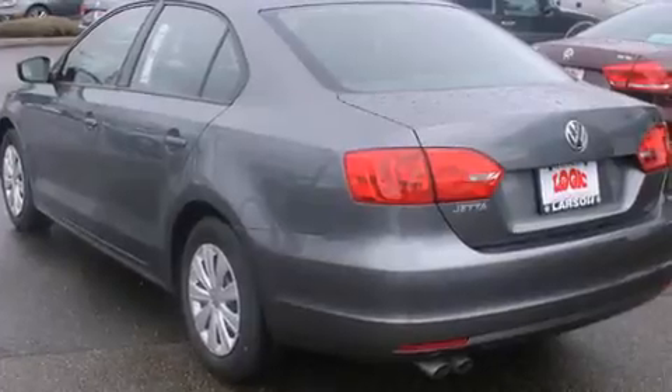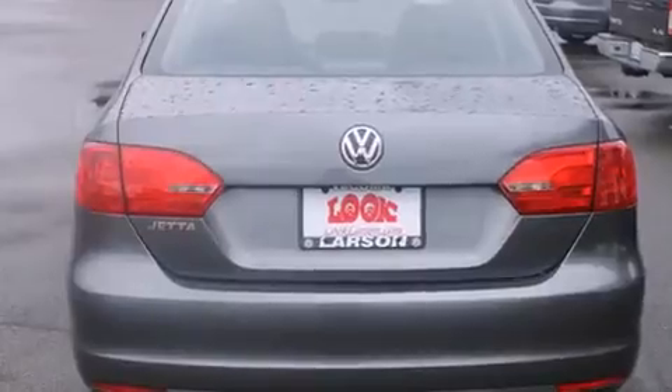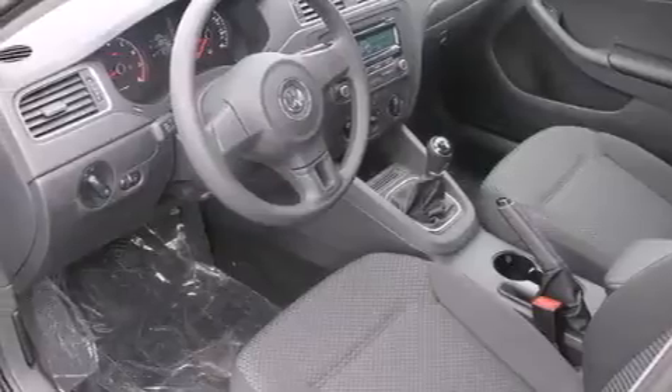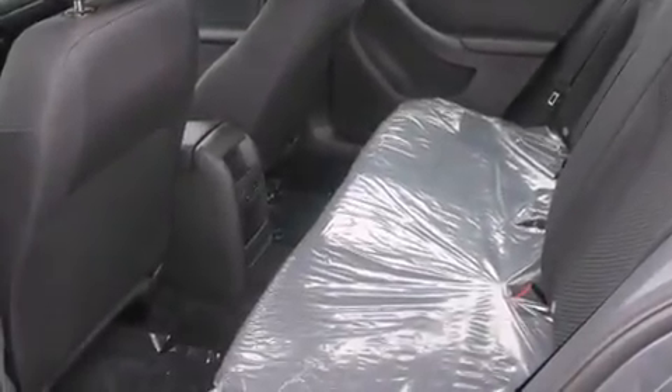All of the following features are included: a folding rear seat, cruise control, full-power accessories, a CD player, a rear window defroster, traction control, an anti-lock braking system, a keyless entry system, and an auxiliary power outlet.